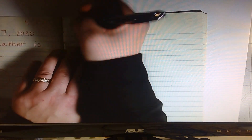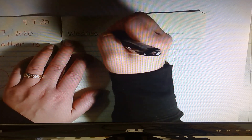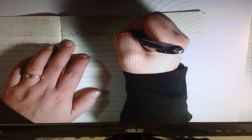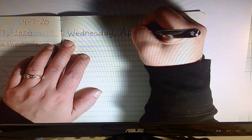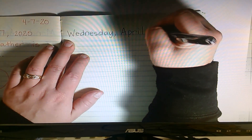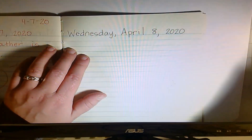Spell it with me: capital W, E, D, N, E, S, D, A, Y, comma, space, capital A, P, R, I, L, space, 8, comma, space, 2020. Okay, very good. The abbreviated version is 4-8-20.